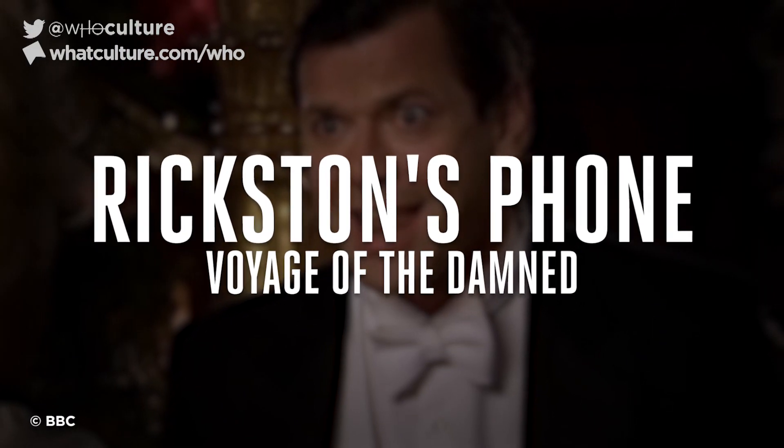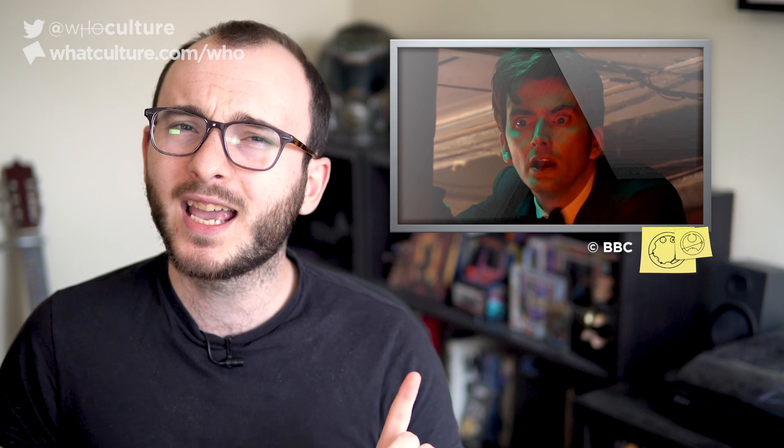Number 7: Rickston's Phone — Voyage of the Damned. With the space Titanic plummeting towards Earth, the Doctor and his band of people do manage to save the day — including the weird spiky red cactus Bannakaffalatta and Rickston the Prixton, who's always gallivanting about on his phone. Not once does the Doctor turn to Rickston and say, 'Hey mate, can I borrow your phone?' So why didn't the Doctor take Rickston's phone and send out a distress signal to Torchwood or the Shadow Proclamation?